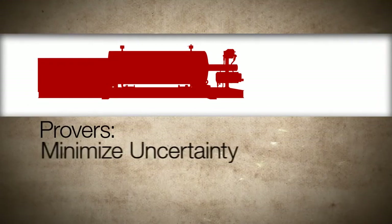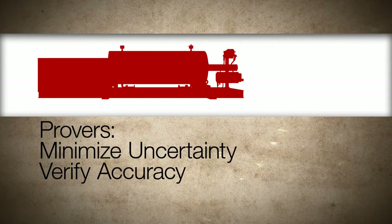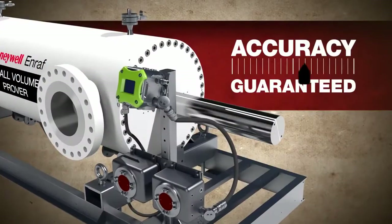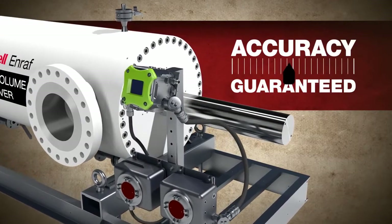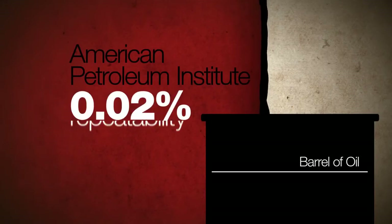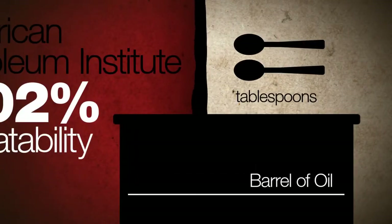To minimize the uncertainty, flow meters must be verified regularly using provers. This is the Honeywell NRAF Small Volume Prover, used for proving the accuracy of custody transfer and fiscal metering of oil, chemicals, and liquefied gas. The Small Volume Prover is compliant with the 0.02% repeatability requirement of the American Petroleum Institute — that's two tablespoons for each barrel of oil measured.